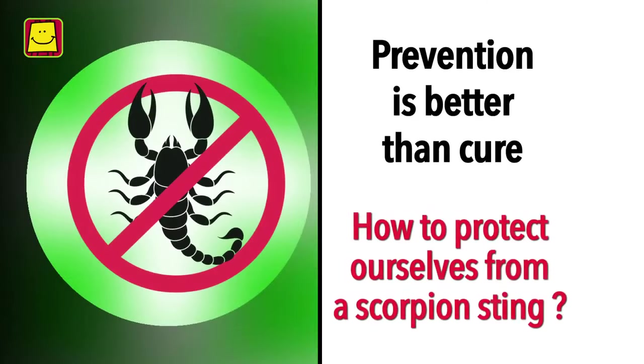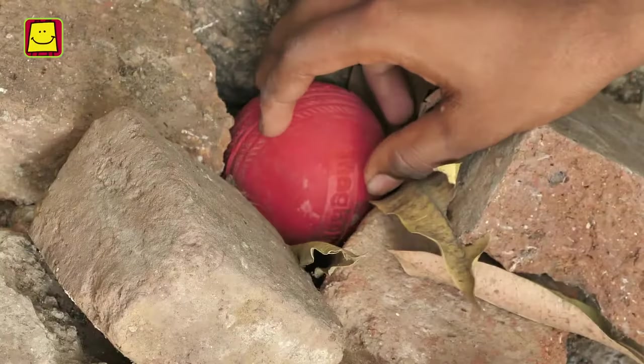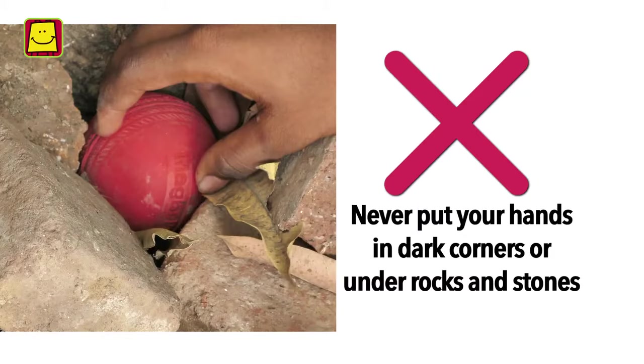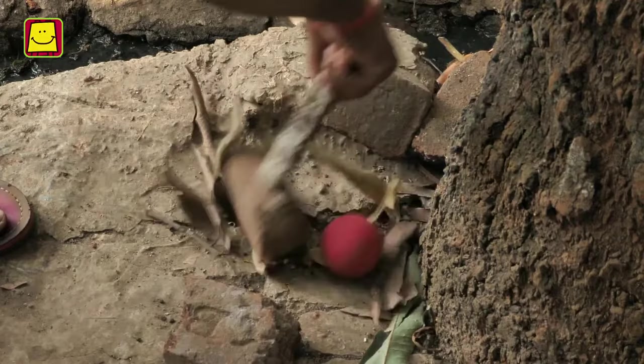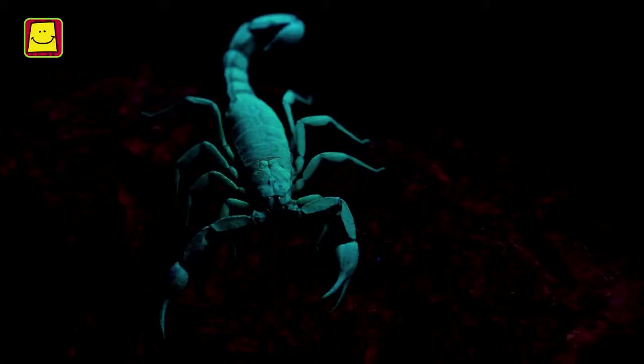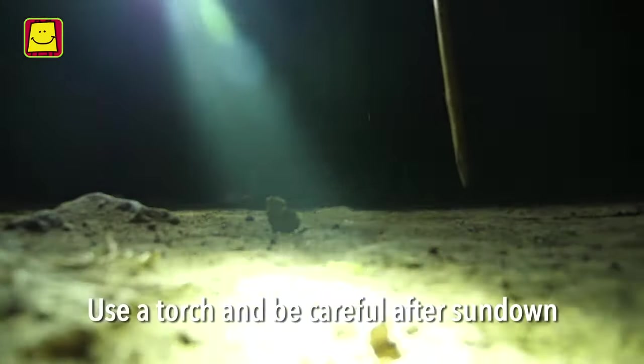Prevention is better than cure. Let us learn how we can protect ourselves from a scorpion sting. Always be vigilant and careful. Do not carelessly put your hand into dark corners or under rocks and stones. Always check for the presence of scorpions. Most scorpions are nocturnal.